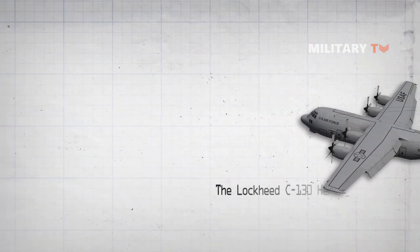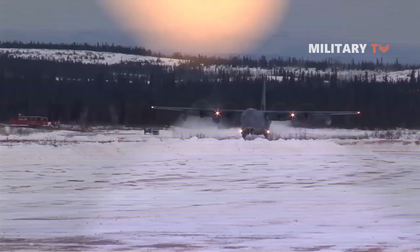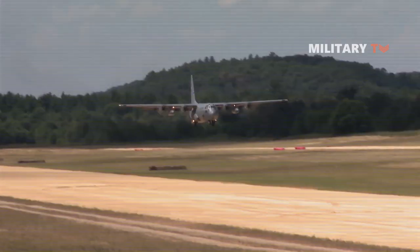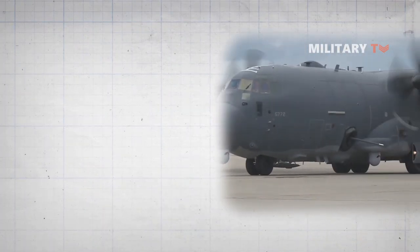The Lockheed C-130 Hercules is an American four-engine turboprop military transport aircraft designed and built originally by Lockheed. Capable of using unprepared runways for takeoffs and landings, the C-130 was originally designed as a troop, medevac, and cargo transport aircraft. The versatile airframe has found uses in a variety of other roles.